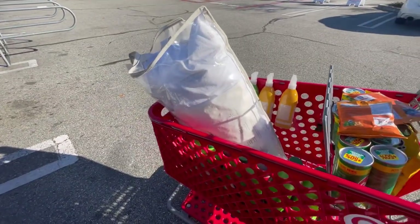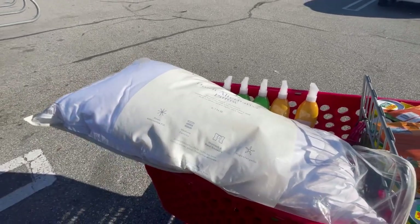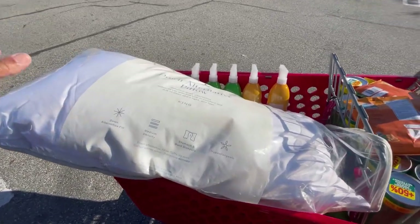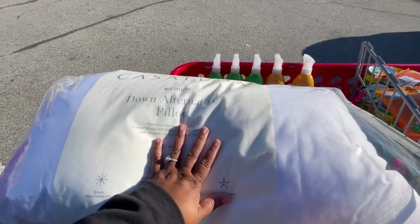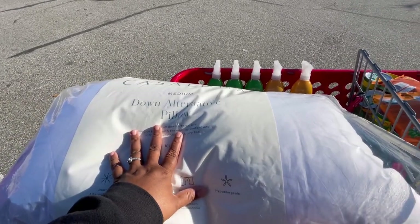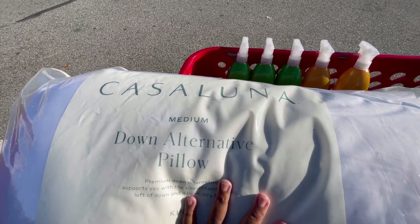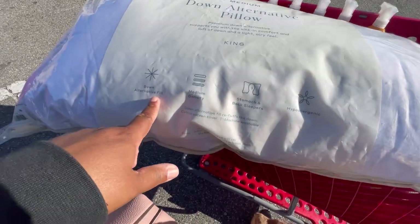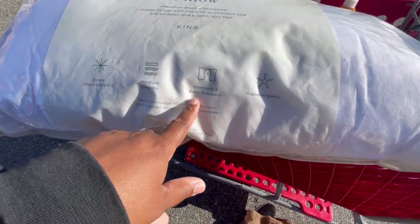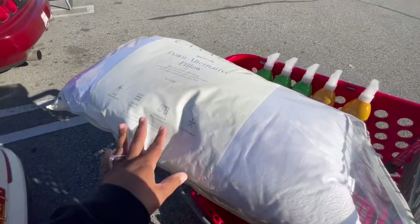I'm going to hit up the Santa Fe Springs location, about eight minutes away, because I wanted to update our bedroom pillows. I really wanted to go to Bed Bath & Beyond but they're closing a lot of locations here in LA and Orange County. So I went with this brand at Target called Casa Luna — a medium down alternative pillow, king size, right now $29. It's hypoallergenic, good for stomach and back sleepers. I picked up one and need to go get three more.